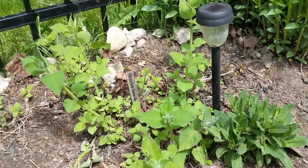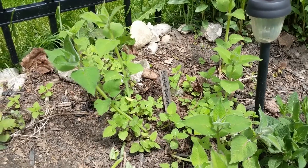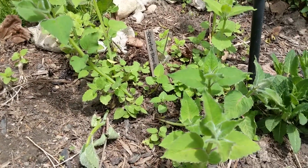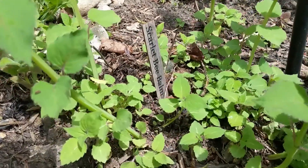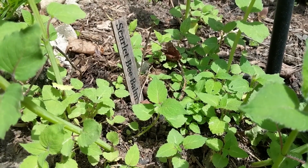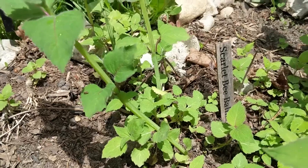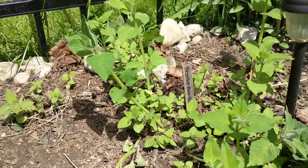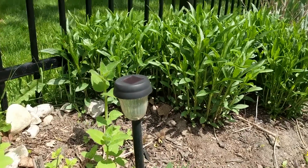Here we have our scarlet bee balm. There's a ton more plants compared to last year — all sorts of bigger stalks coming, plus all these little babies as well. I'm definitely expecting some flowers from the bigger stalks, and who knows about the little ones too. Either way, it's spreading really nicely in this part of the garden over here by our obedient plant.